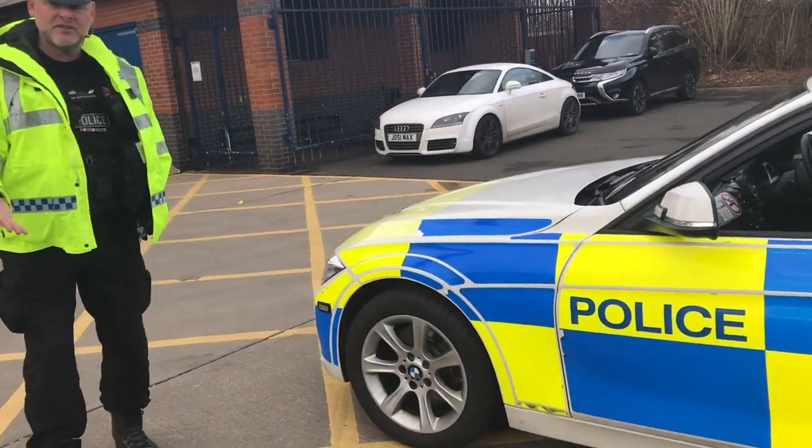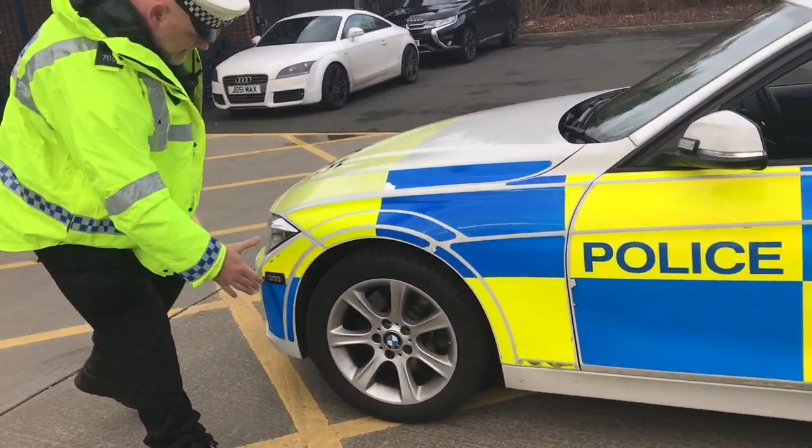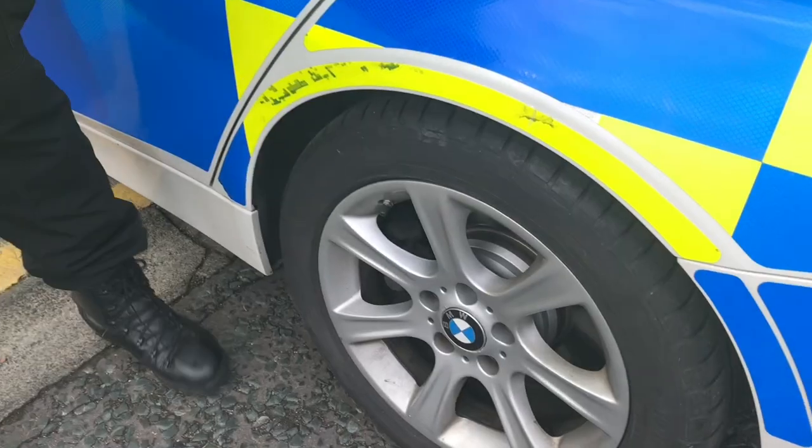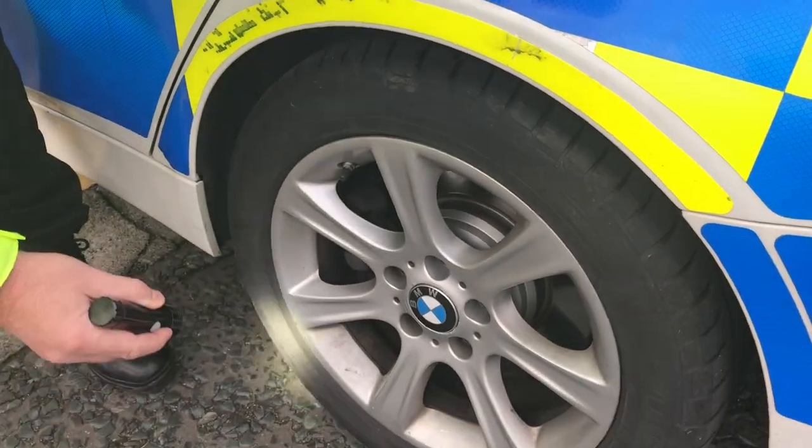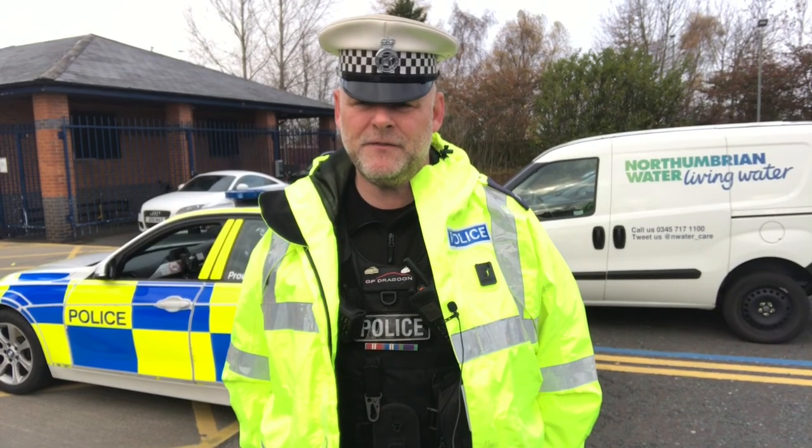The first thing I want you to think about is to have a walk around your car. It takes less than a minute to just check it. You're checking the tyres to make sure there are no lumps, bumps, scrapes, cuts, or anything untoward with the tyre — and obviously check for deflation of the air.